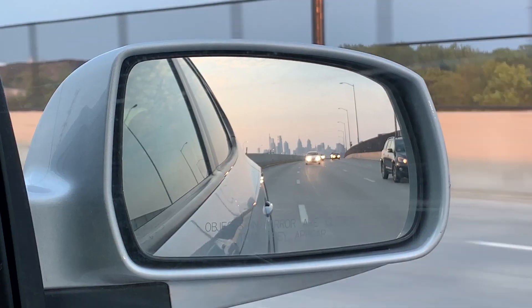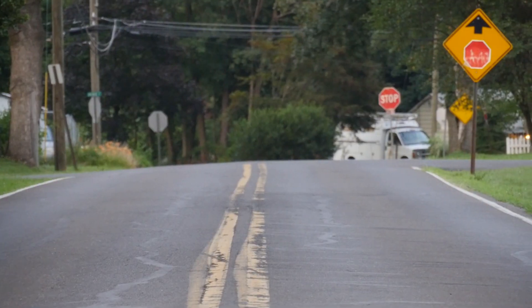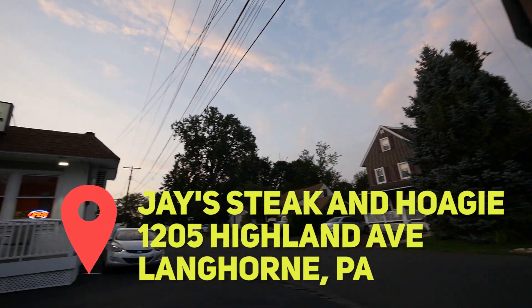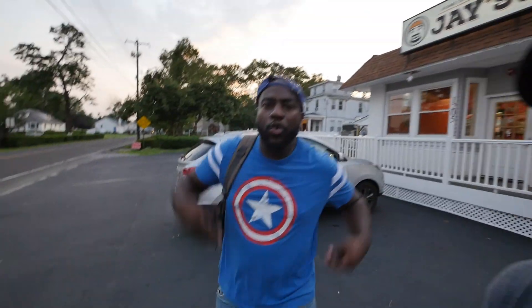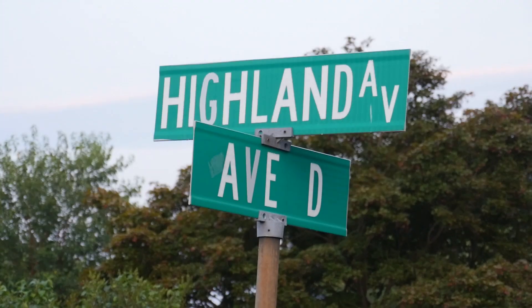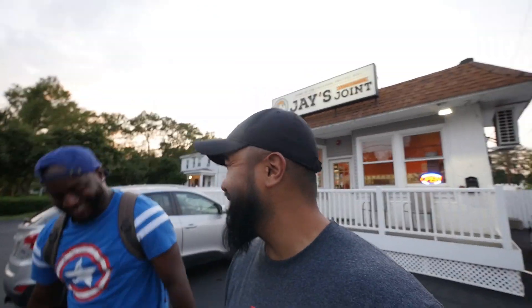Hey JL! Yo yo, what's going on y'all, thank you for joining us on another episode of JL Jupiter TV. This is gonna be fun — we're all the way here in Langhorne, PA, right outside of Philly. We heard about this local place here, a really small small business.